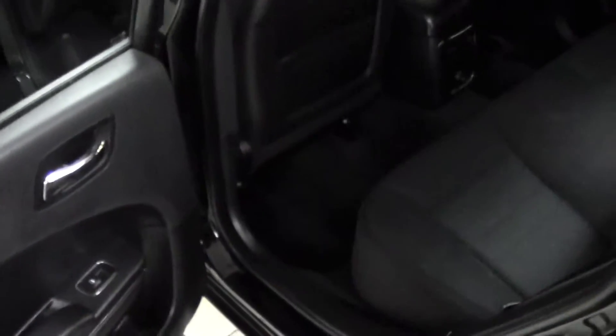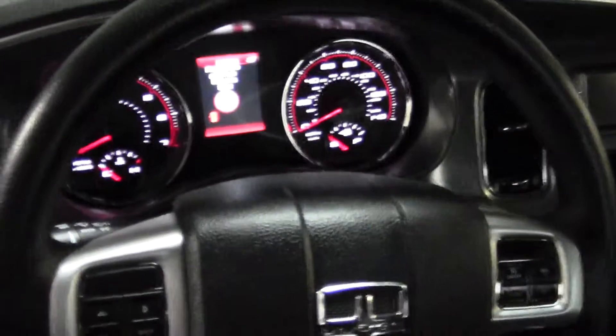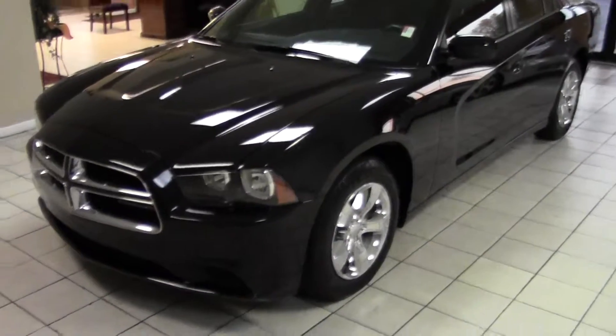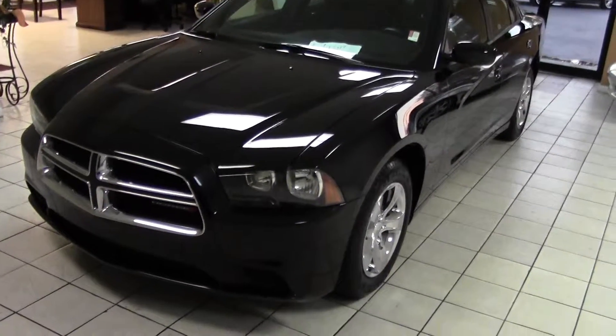Does come with your factory books and mats, also equipped with two keys — the second key is about a three to four hundred dollar value at the dealer. No rips or tears in the seats whatsoever, all like new as you would expect. Push start engine technology, not missing a thing. So come take it for a test drive today and fall in love. Come check us out at Daddy's Auto Sales in Darlington, South Carolina for a great deal on our 2014 Dodge Charger SE. Thank you for watching.